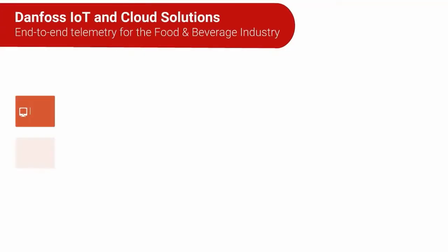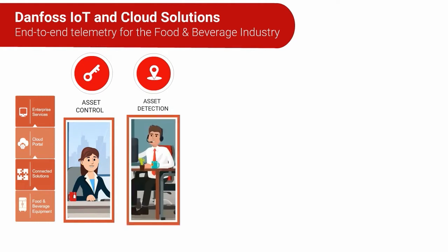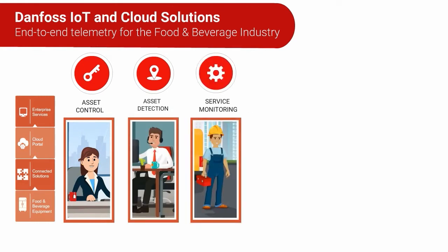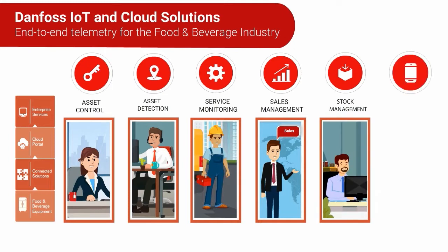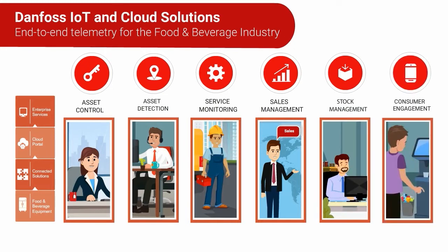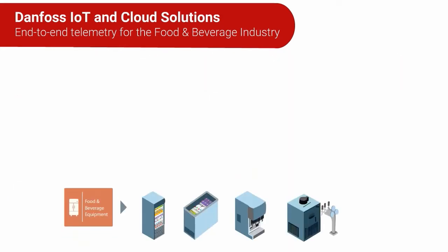When your food and beverage equipment is connected by IoT and the telemetry data is utilized, it benefits every part of your business. You can get more sales from each asset, improve consumers' experience, and make life easier for retailers and engineers alike. Danfoss ProSat makes your equipment smarter.